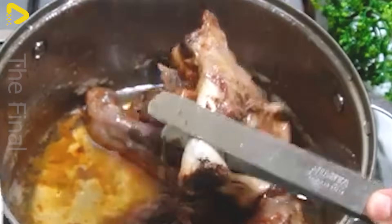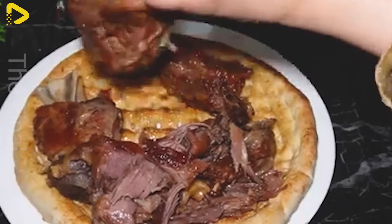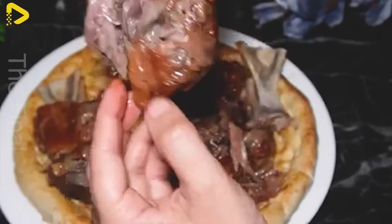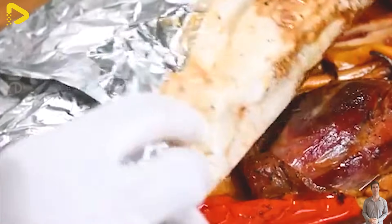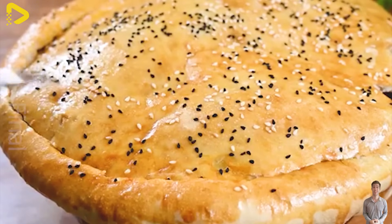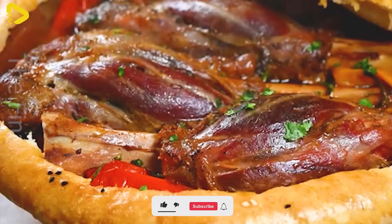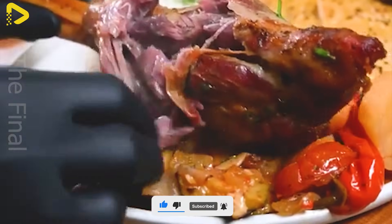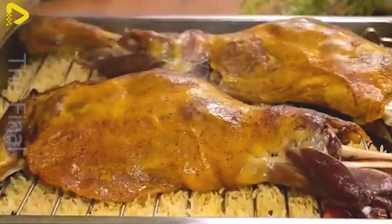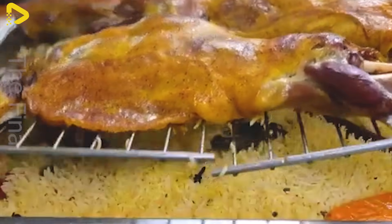A popular dish is grilled lamb ribs, often seasoned and cooked over an open flame, resulting in a flavorful and enticing meal. Braised lamb is also a favorite, where the meat is slow-cooked with vegetables and spices creating a rich, hearty flavor. Lamb is also commonly used in traditional dishes such as skewered lamb or stir-fried lamb, adding variety and depth to the cuisine.